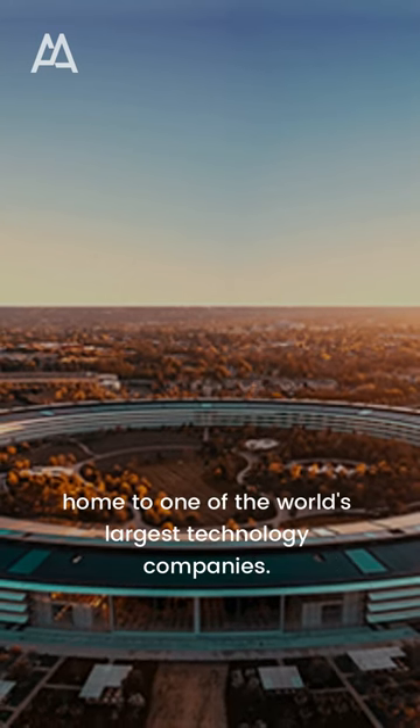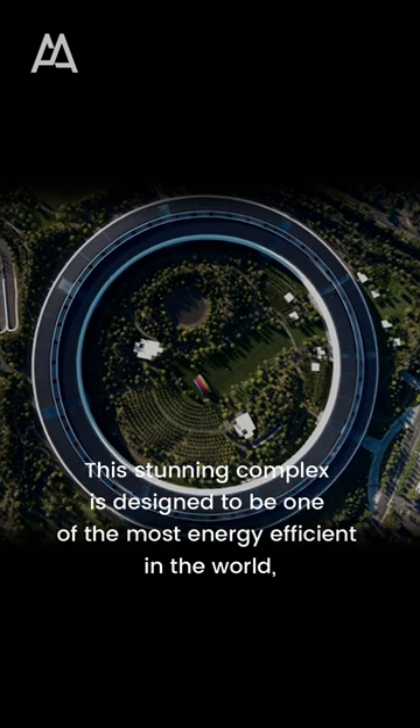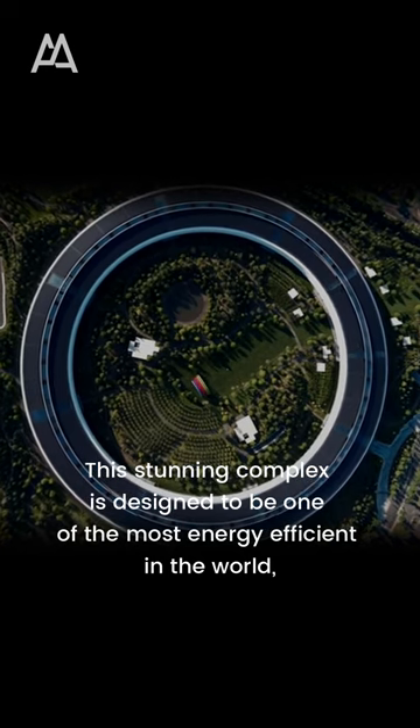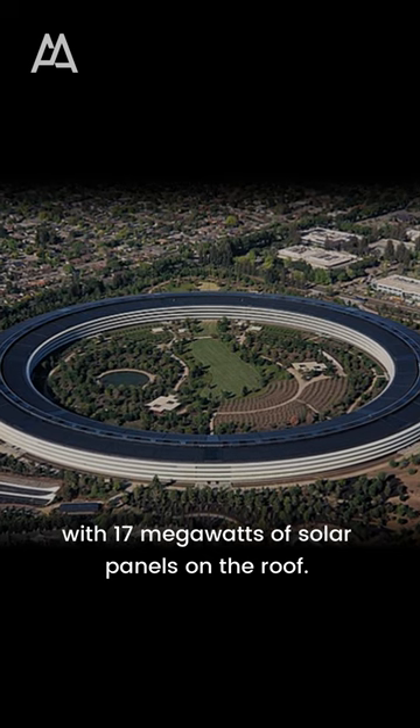Welcome to Apple Park, home to one of the world's largest technology companies. This stunning complex is designed to be one of the most energy-efficient in the world, with 17 megawatts of solar panels on the roof.